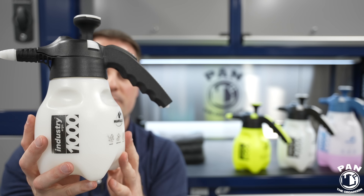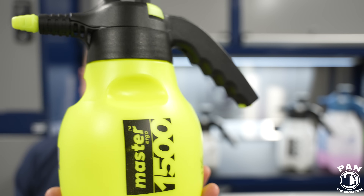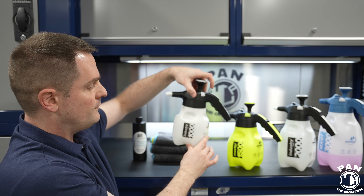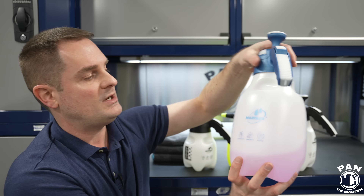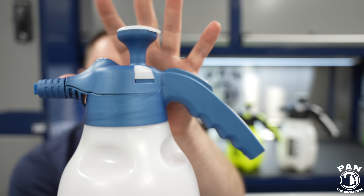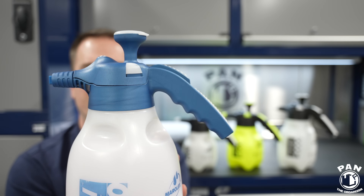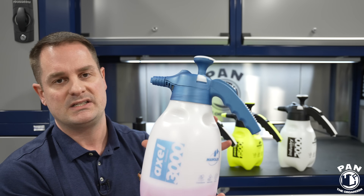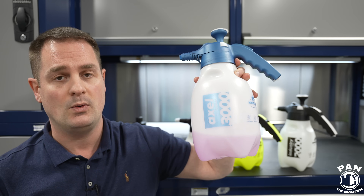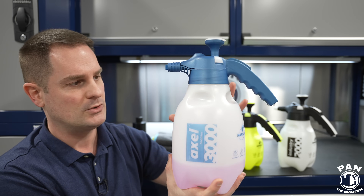For the Industry series, if you don't have anything with super strong chemicals — something around pH 6, 7, or 8 near neutral — the Master series will be sufficient. For anything stronger, go for the Industry series. For foaming applications, you have the Axel foamer in 2000 and 3000 series — blue tops for alkaline resistance. These are for engine bay degreasers, all-purpose cleaners, and wheel and tire cleaners. For Brake Buster, a 1:10 dilution works fantastically. Test your dilutions depending on your water quality and product.